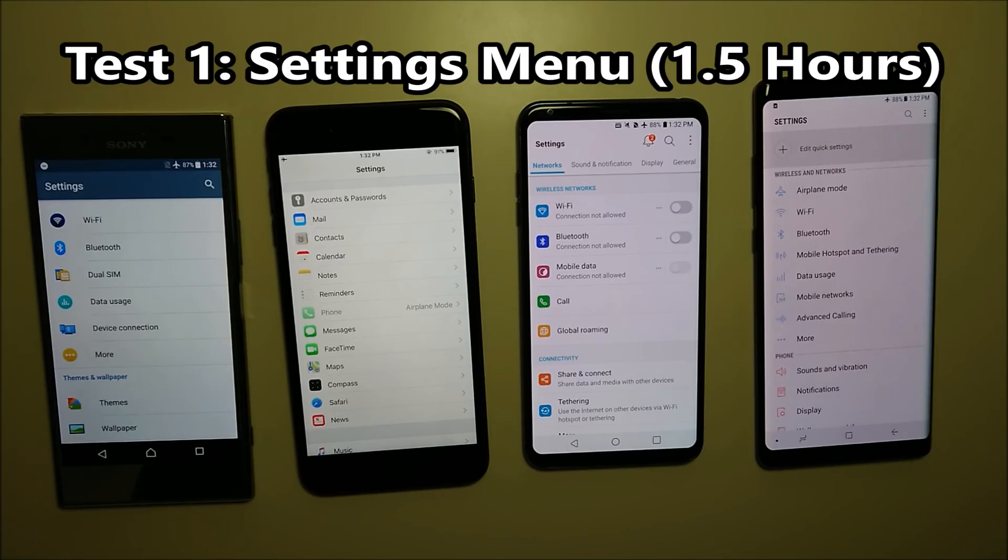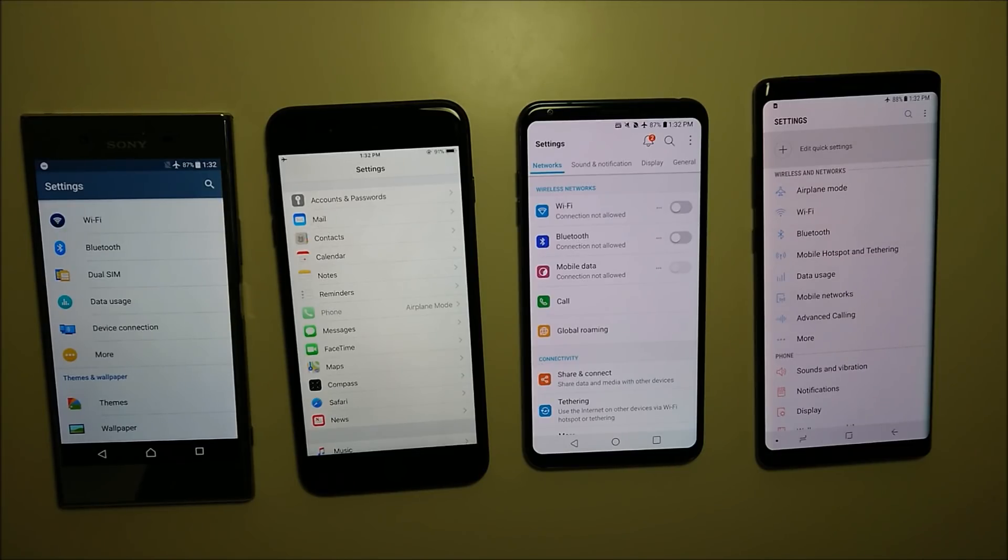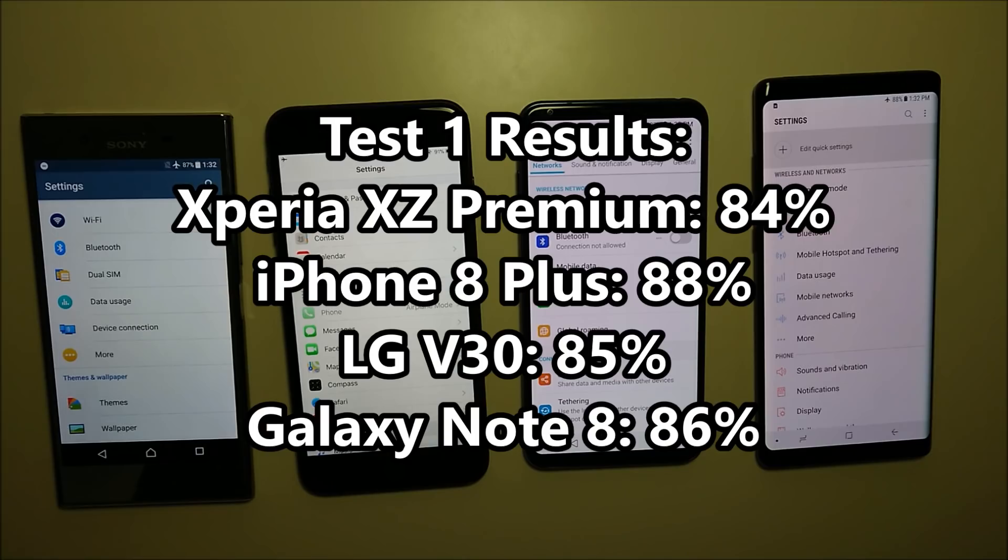For the first test we start off pretty simple, just on the settings menu. We close out of all the apps, put all the phones in airplane mode, maximum brightness, everything else is equal. We ran this test for about 1.5 hours. As you guys can see, the iPhone is in first place and the Sony in last, but of course it's still very early.